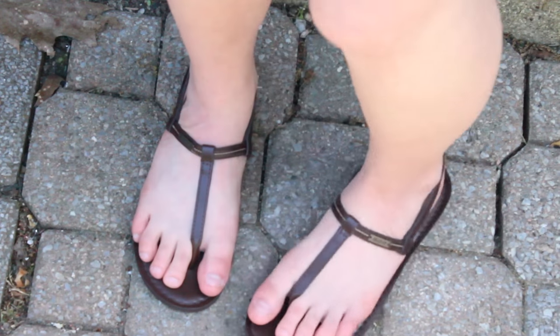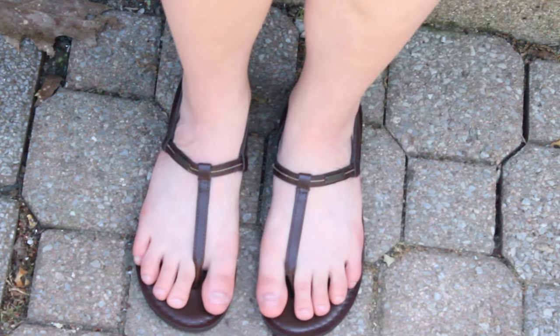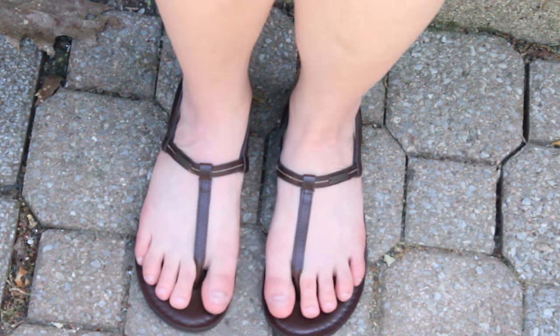Another fashion favorite of mine for the month of June have been these flip-flops. These are just a pair of brown strappy flip-flop sandals from Hollister — I absolutely love them. They go with almost any outfit and they're just really simple. I got these a few years ago so I'm not sure if you can still get them, but they have held up great. I will try to find a pair that is at least similar and leave it in the description box for you guys.